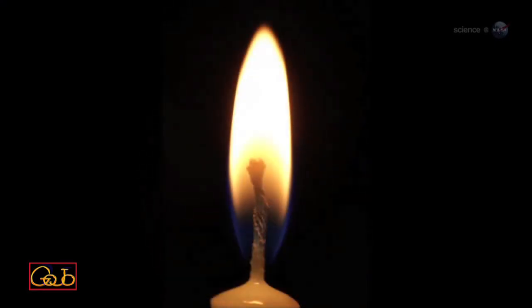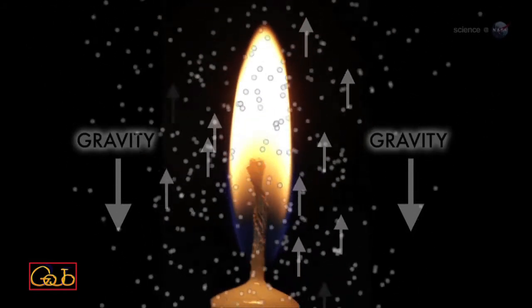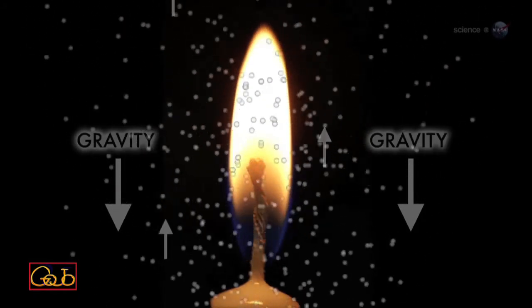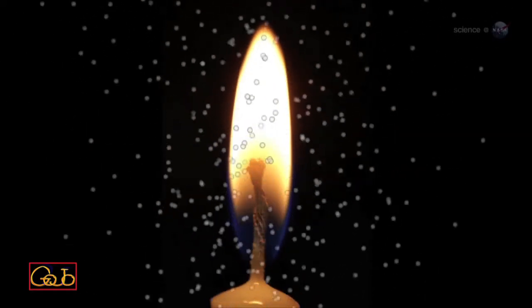The familiar teardrop shape of the flame is an effect caused by gravity. Hot air rises and draws fresh, cool air behind it. This is called buoyancy and is what makes the flame shoot up and flicker.